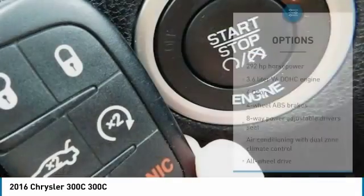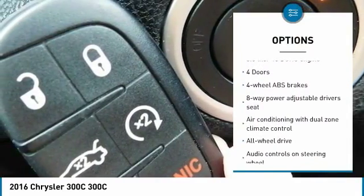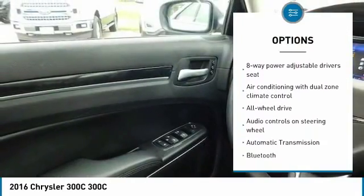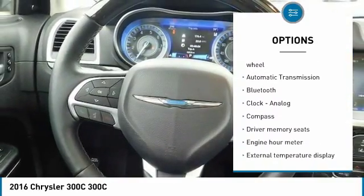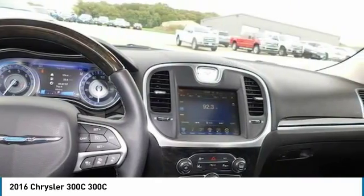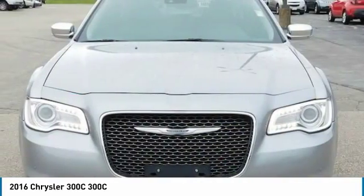Here are some of this vehicle's great options: remote engine start, traction control, navigation system, all-wheel-drive, Bluetooth, passenger airbag, automatic transmission, driver airbag, tilt and telescopic steering wheel, and fog lamps.